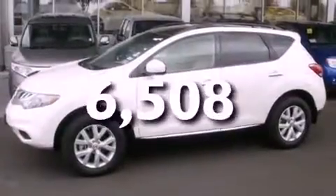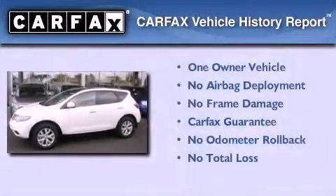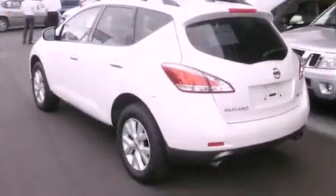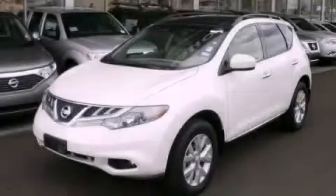This vehicle has less than seven thousand miles. This Nissan has had only one owner and it qualifies for the Carfax buy-back guarantee. Please call us today for more information on this great vehicle.